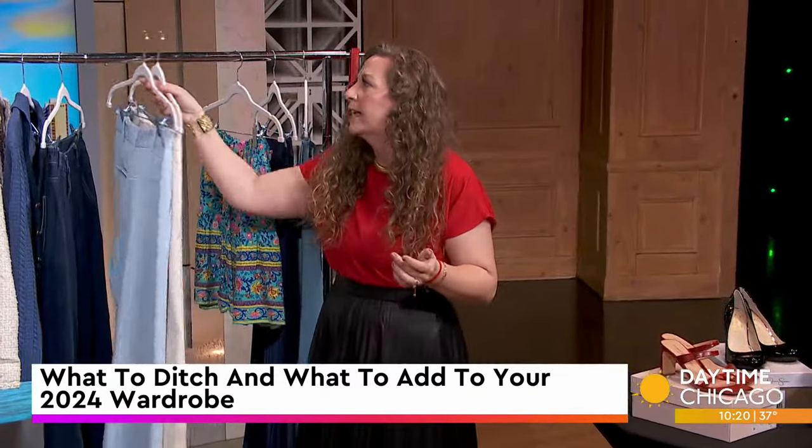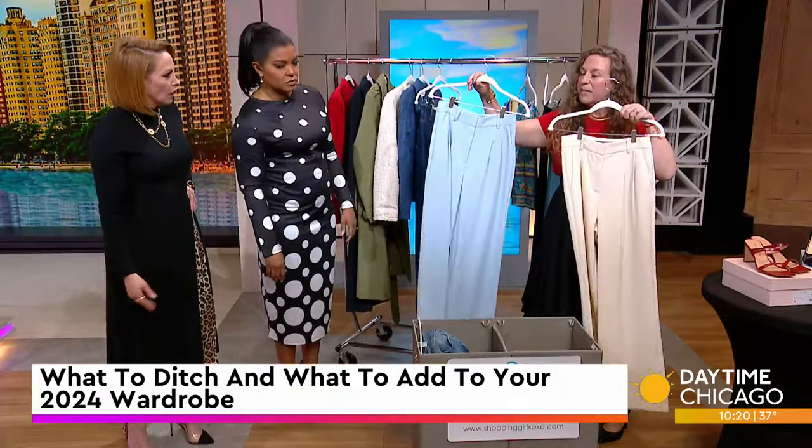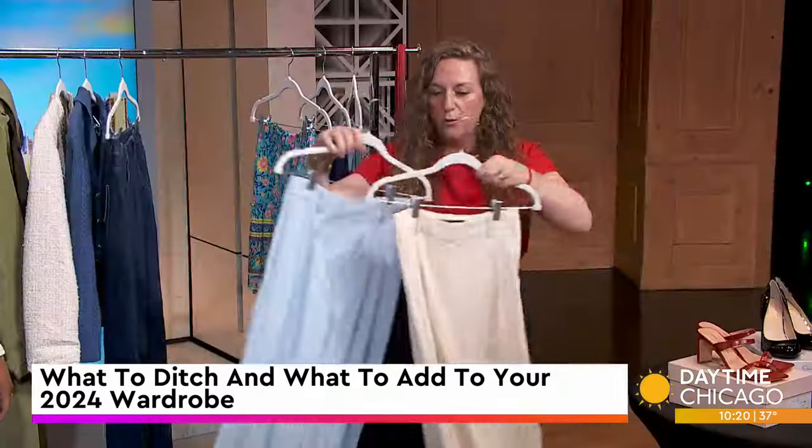And of course, if you're not a denim girl, trousers are still huge. Two colors that we're going to be seeing a lot of in 2024 — those are great.